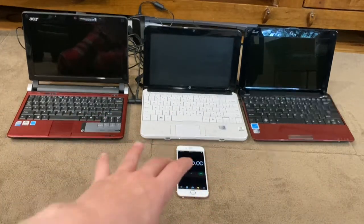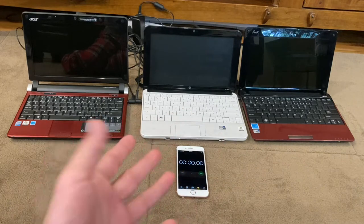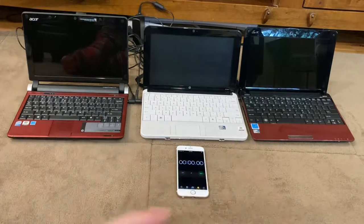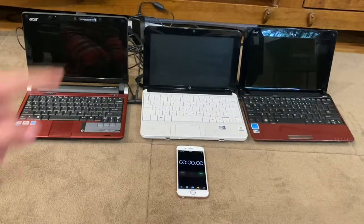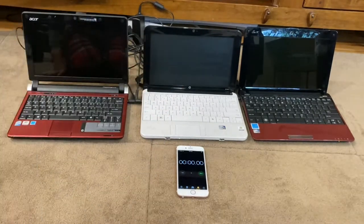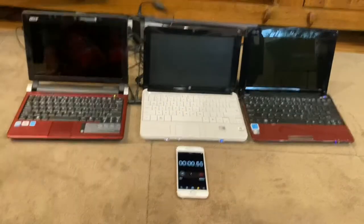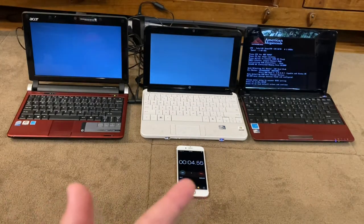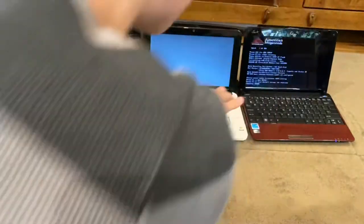What's up guys, Boombox Studios here. I got these three netbooks and I want to test their boot times. They all have Windows 7 Professional on them and I'm about to do a boot test. I have my timer right here and Dexter's cheering the HP on because I think this one will be the fastest booter. Three, two, one — they're all going. Also: Acer Aspire One, HP, and EPC.